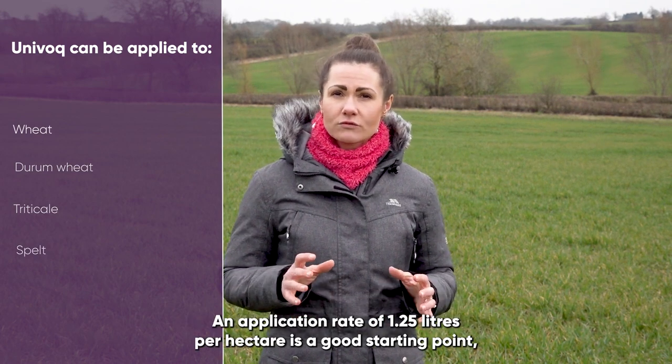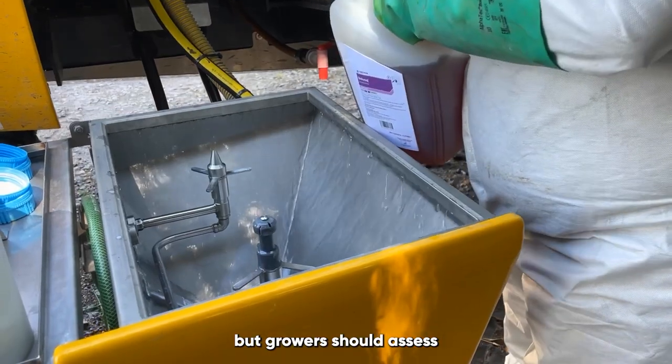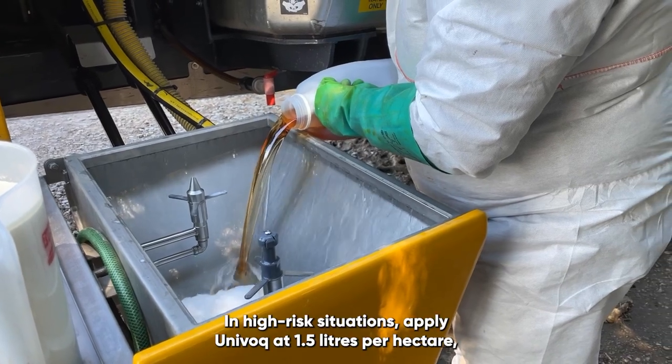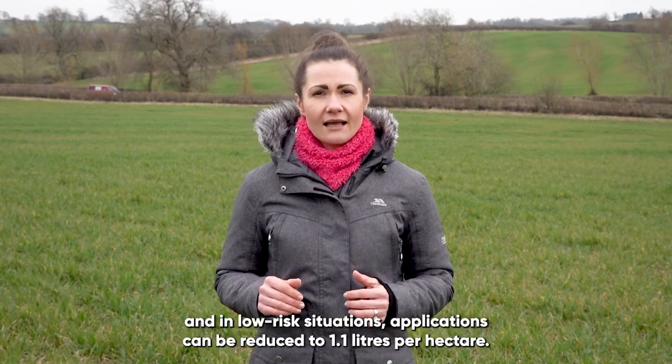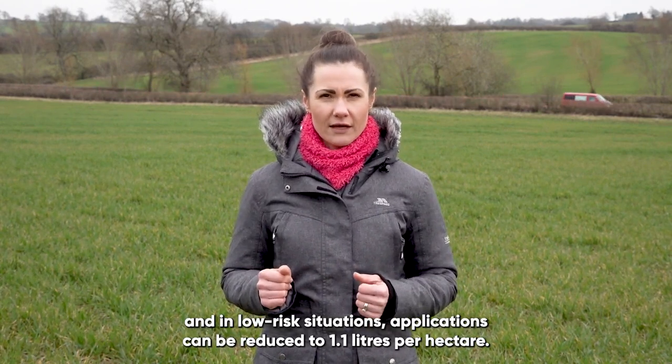An application rate of 1.25 liters per hectare is a good starting point, but growers should assess the disease risk and variety and if necessary adjust accordingly. In high-risk situations, apply Univoc at 1.5 liters per hectare, and in low-risk situations applications can be reduced to 1.1 liters per hectare.